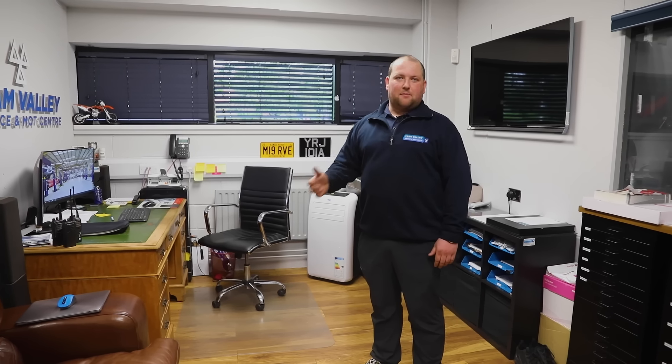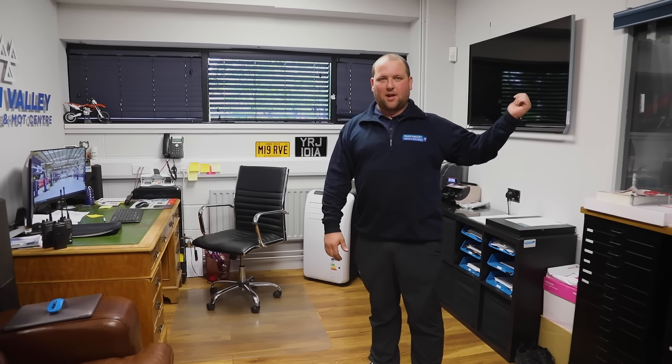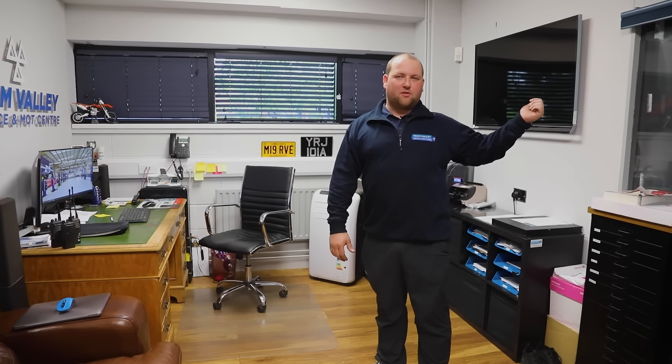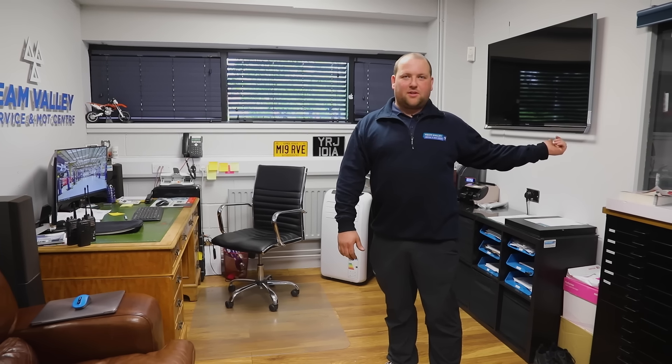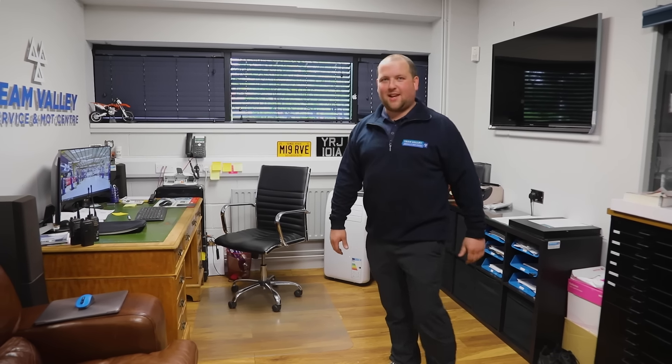We also organise recoveries. At the minute there's only me and Gary who can drive the big wagon — we've got an 18-ton recovery truck — so if I'm not in here I'm in the wagon. I don't really want to take Gary away from his desk because he likes to stay exactly where he is.